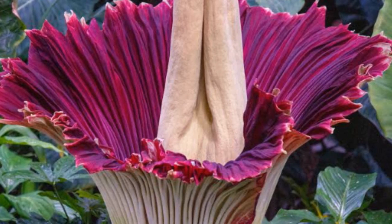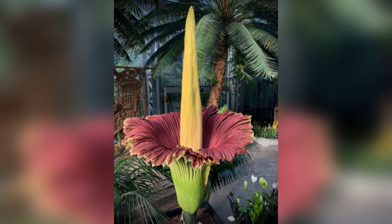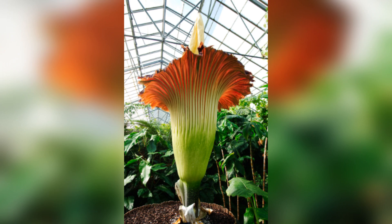Amorphophallus titanum, the titan arum. The titan arum holds the title of the world's largest unbranched inflorescence, towering over 10 feet, or 3 meters. While often mistaken for Rafflesia, this plant is structurally different and boasts its own claim to fame. When it blooms, it releases an overwhelming stench akin to rotting flesh, luring carrion beetles and flies to pollinate it. Its rarity and size make it a once-in-a-lifetime spectacle.